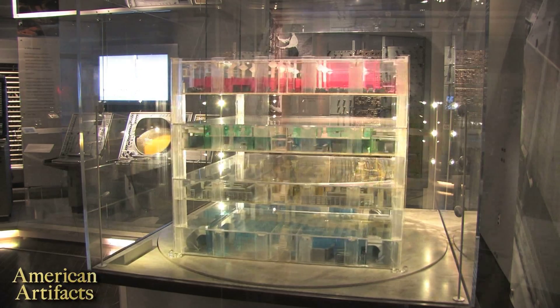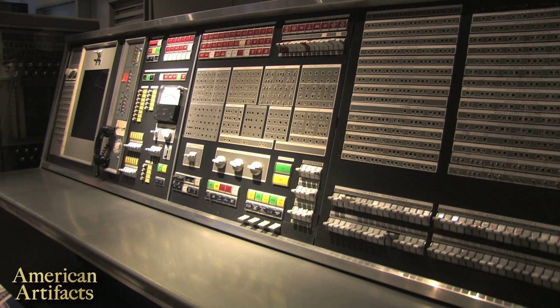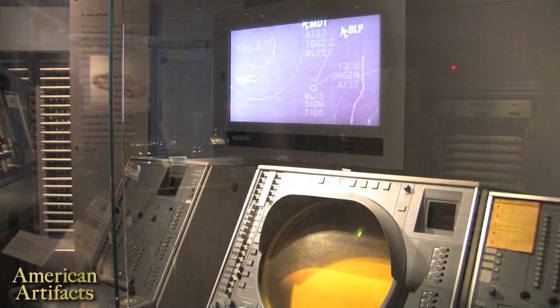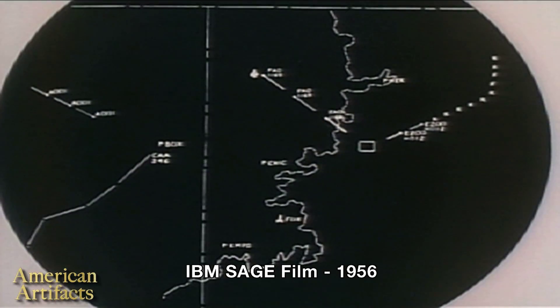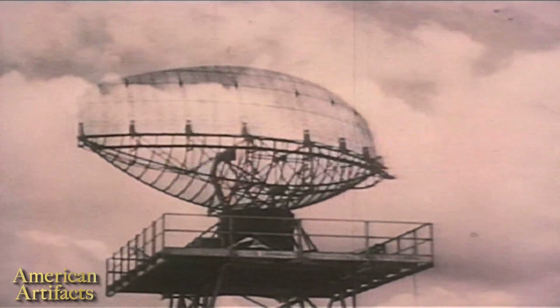What we're looking at now is a small part of a giant military communication system known as SAGE, the Semi-Automatic Ground Environment system, completed in the late 50s and early 60s. The United States Air Force paid for it, and IBM and Western Electric built it, creating a radar shield over the country. All of the United States' radar systems were connected into this one distributed computer system — over 20 computers spread across the United States, each searching the airspace for evidence of an incoming Soviet bomber attack. That was the main threat it was geared to counter.